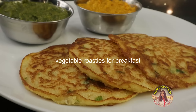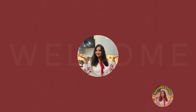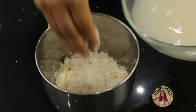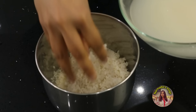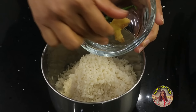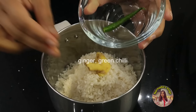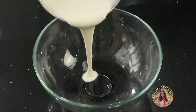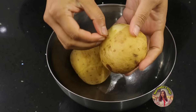I'm making nutritious vegetable roasties for breakfast. I soaked one cup of rice overnight. Sometimes if I forget to soak it, I soak it in the morning for an hour — that'll do. I'm going to blend the rice with a piece of ginger and one green chili. If you want more spicy, you can add more green chilies. The batter needs to be really thick, so I'm adding only a little water.